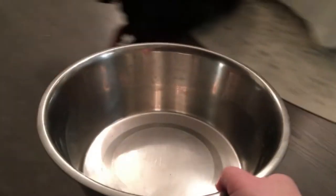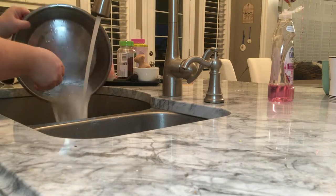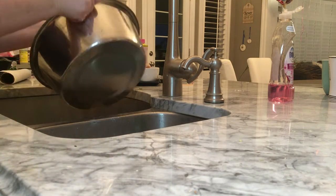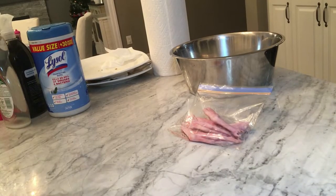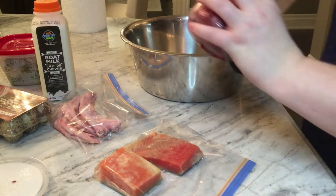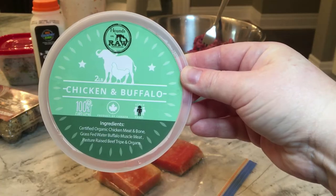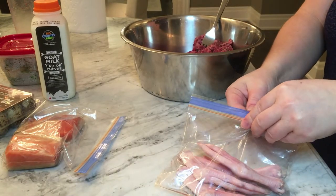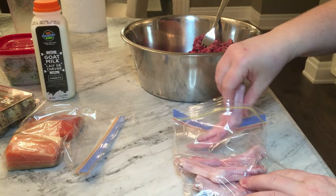Okay, so the first thing to do is wash her bowl and get her food all set up. This is a chicken and buffalo ground mixture — it includes the bone, the meat, and organs. Now just getting the duck feet out. Remember, the duck feet are a good source of glucosamine, which is really great for the dog's joints.